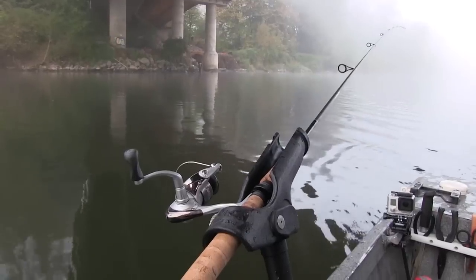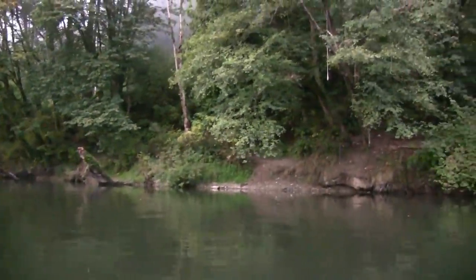Hey everybody, Chris Schaefer coming to you from the North Puget Sound, about an hour north of Seattle. We're going coho fishing. There's a lot of coho in the state of Washington — you don't really have many in Idaho, Oregon, or California — so we came up north to do a little coho fishing here in the fall, out fishing with Todd Daniels of Tall Tales Guide Service.